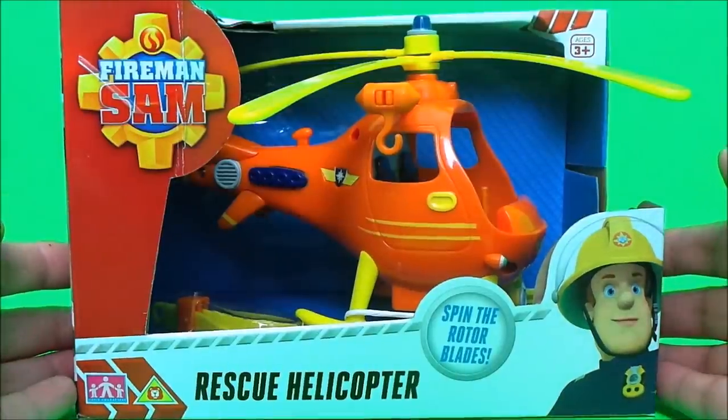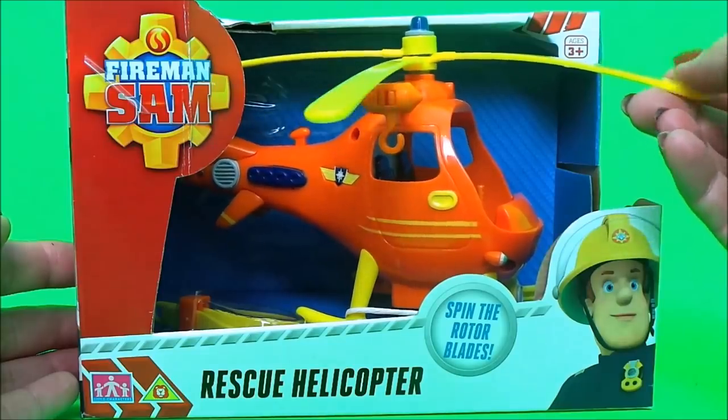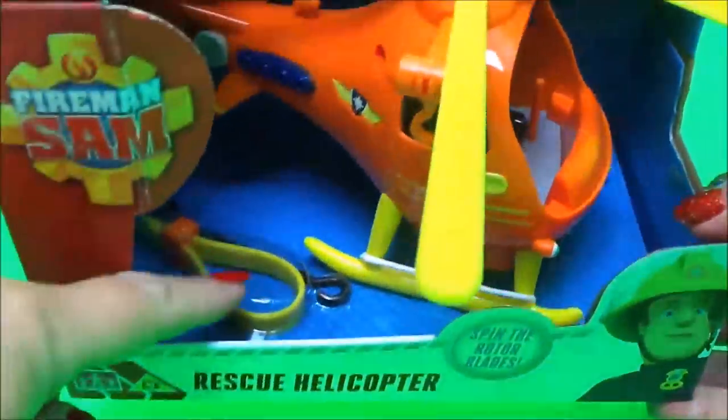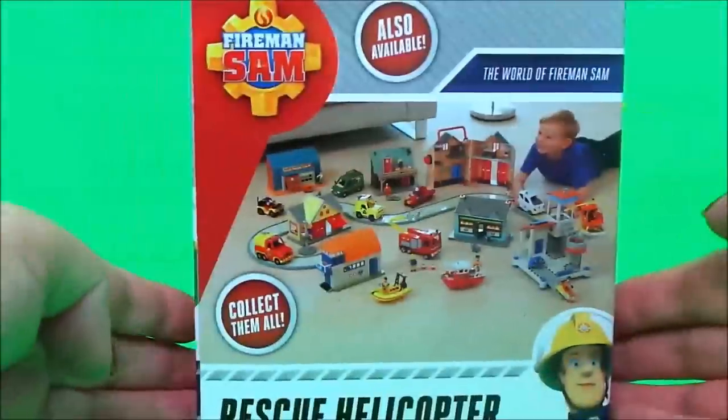Wallaby 1 is bright orange in colour with yellow rotor blades that spin. It also has a rescue sling just here. Let's take a look at the rest of the box — here we have the world of Fireman Sam with lots of exciting toys to collect and exciting buildings as well.